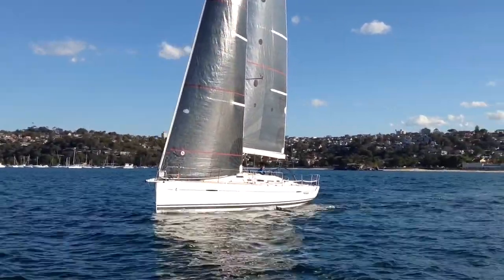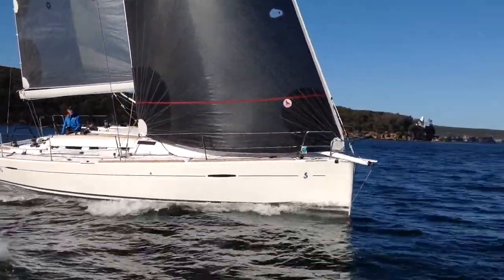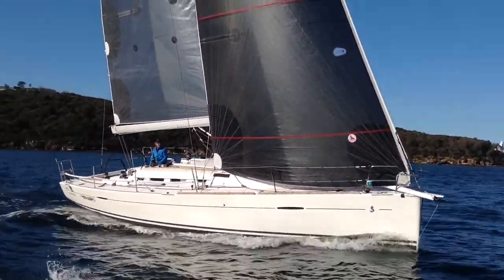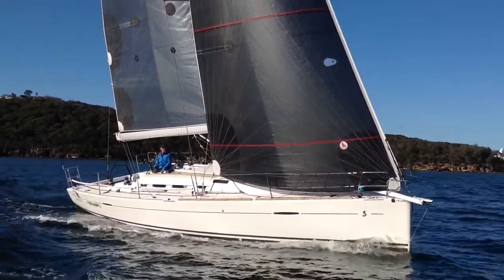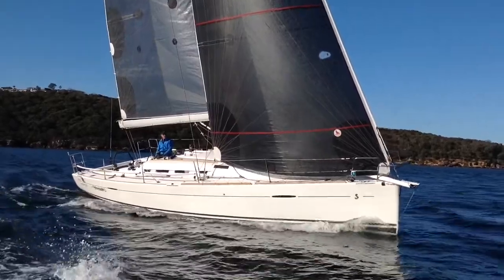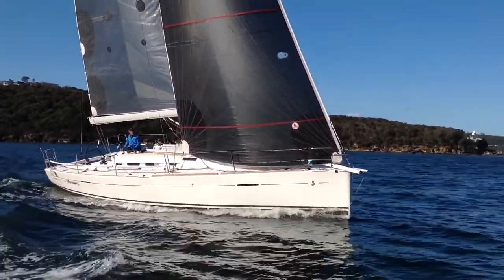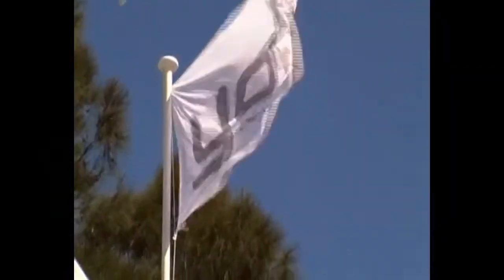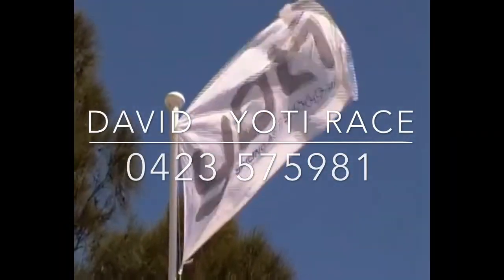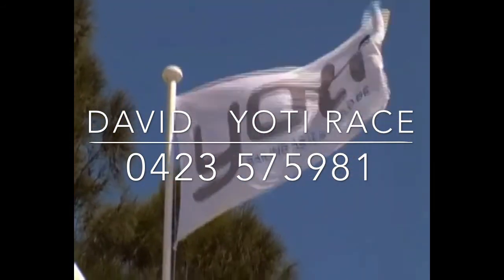In summary, we have a superbly built and maintained First 40 with an IRC-friendly hull shape and rig — stiff, strong, and capable in all conditions — all provided with legitimate cruising amenities. This boat represents fantastic value. For more information or any details, please don't hesitate to contact us here at Yachty Race.